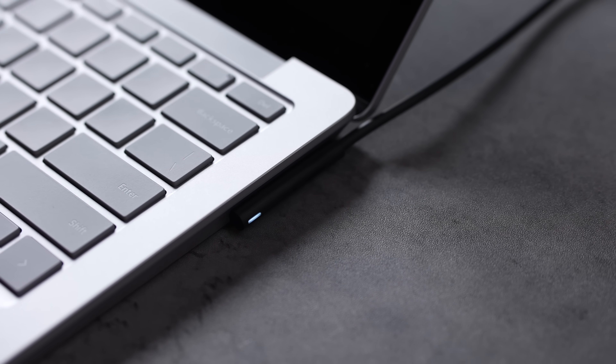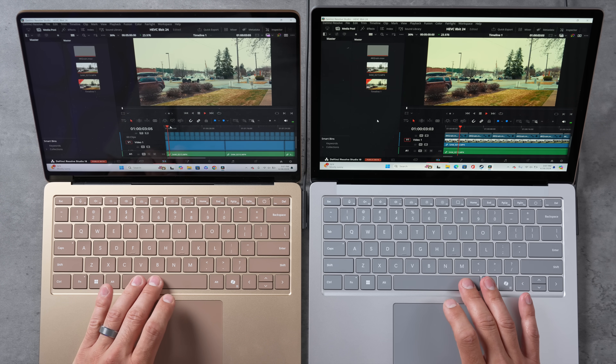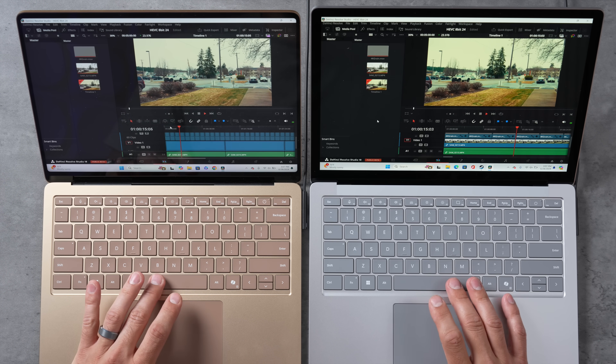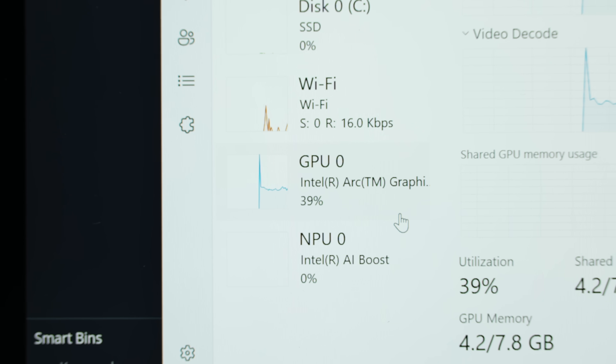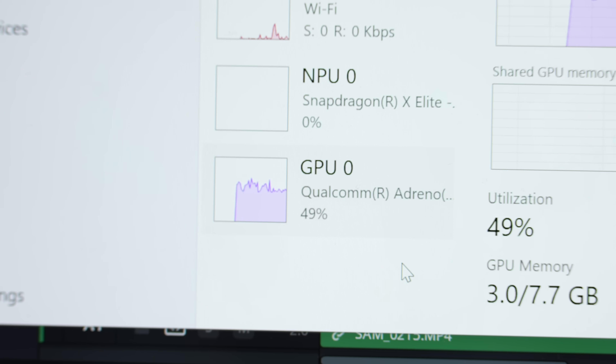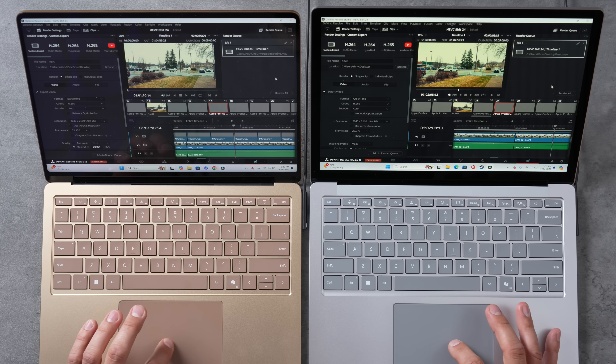Plugging both back in and resuming with DaVinci Resolve 19, which is compiled for both ARM and x86. Standard 500 4K HEVC footage with LUTs and film grain plays back perfectly on both. The Intel uses 35–39% of its GPU to process this, while the X Elite uses 50–60% — meaning the Intel has more overhead headroom for extra effects, titles, and animations.